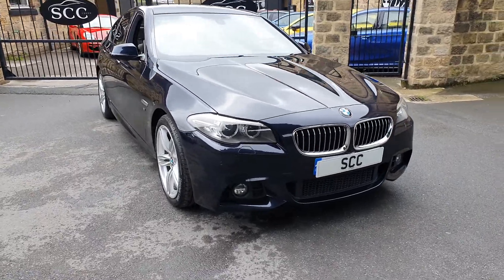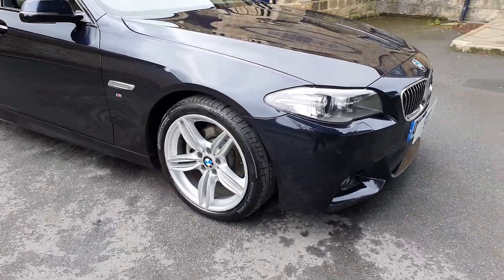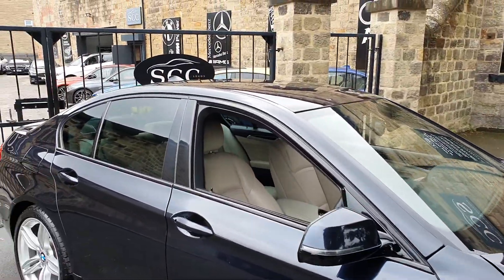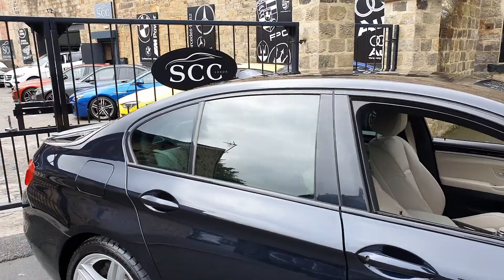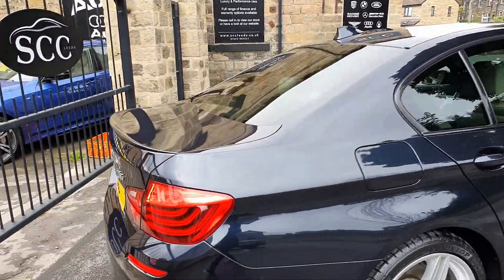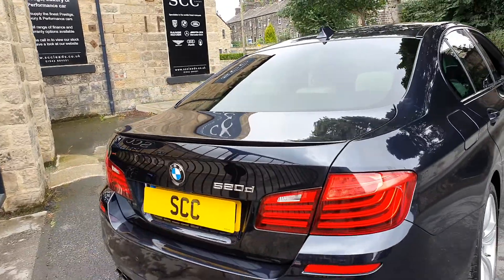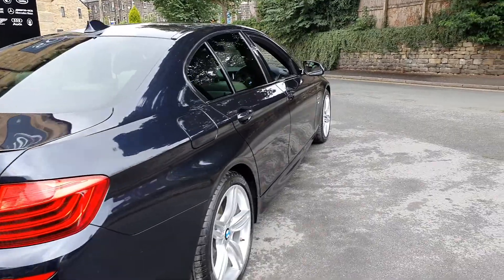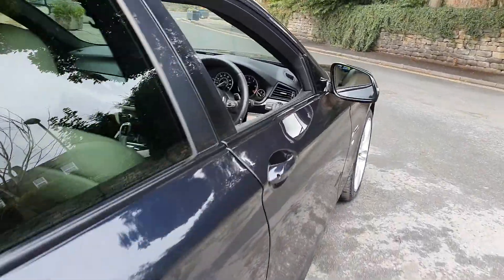Front and rear parking sensors, and you've got the bigger wheel upgrade on this one as well. These are all in good condition. You've got the gloss black exterior trims and a light tint on the windows, a rear lip spoiler on the tailgate, and twin exit black coloured exhausts.